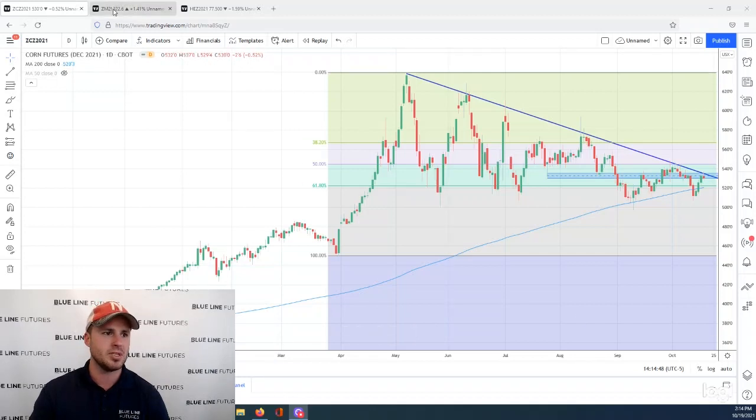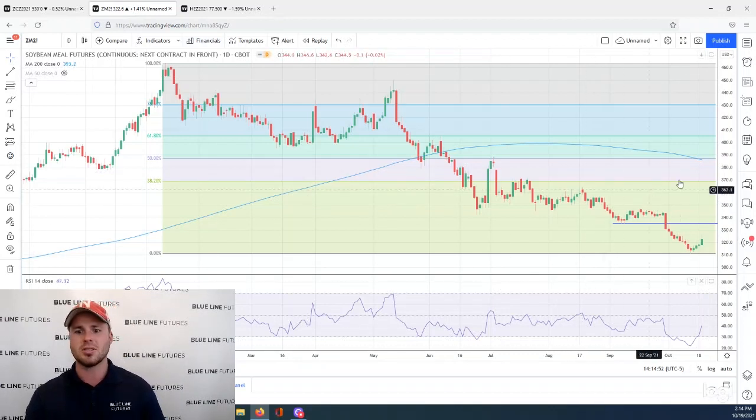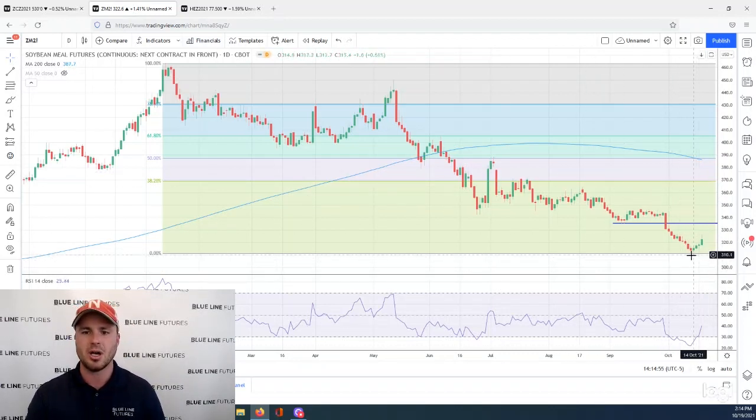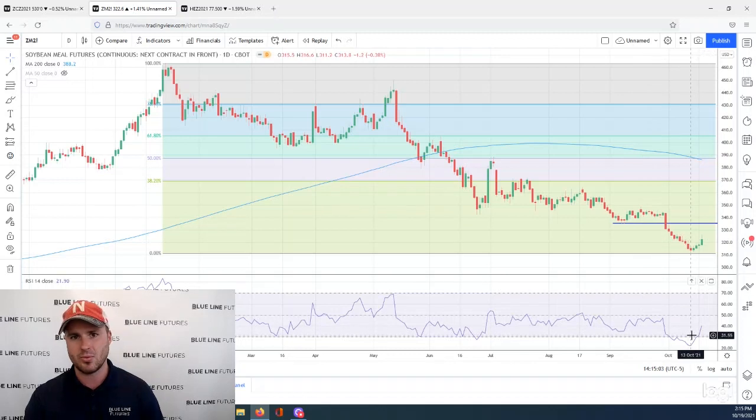Moving over to the soy meal market — this is something we don't cover too often, but we are starting to round out a little bit on the bottom side. This is a market that's been under tremendous amounts of pressure over the last several months, and maybe we're to that point where we're starting to carve out a low.